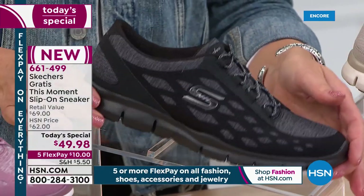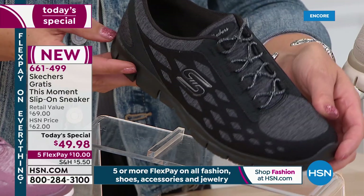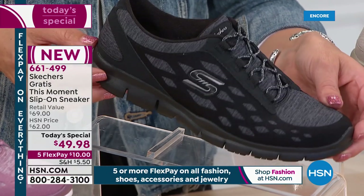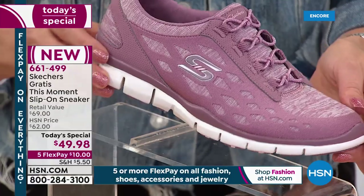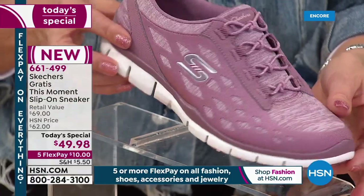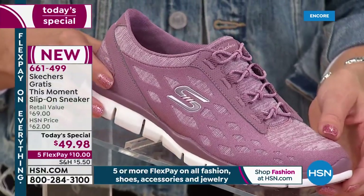One of our best sellers is going to be the black. Whether you're on your feet all day — a waitress, a teacher, in the service industry — it also comes with a black sole. Grab the black. And then for all our fashionistas following the hottest shades of the season, it is your plumberry, huckleberry, that beautiful mauve we're seeing from so many of our designers here at HSN — and that is available for you as well.